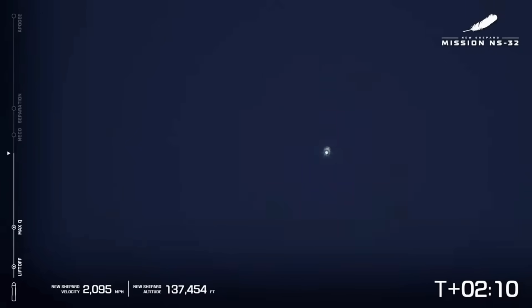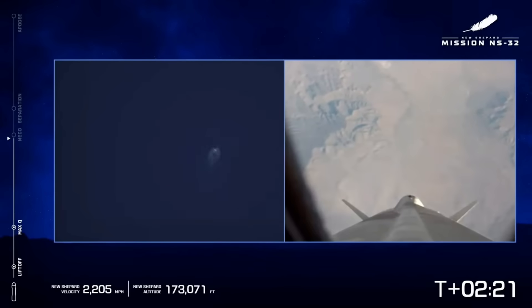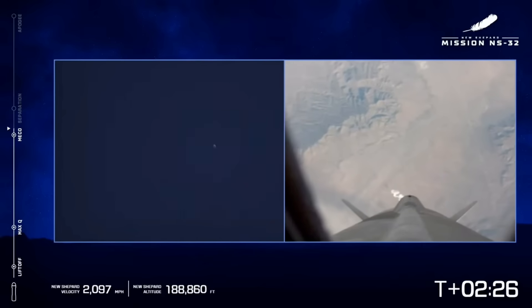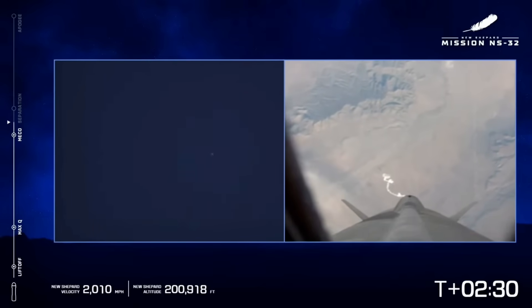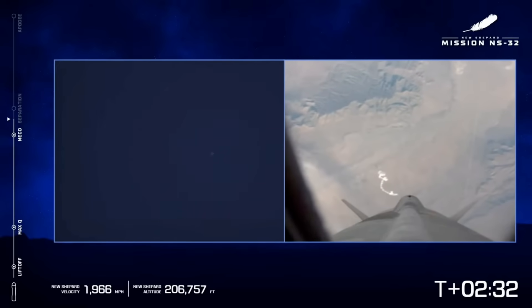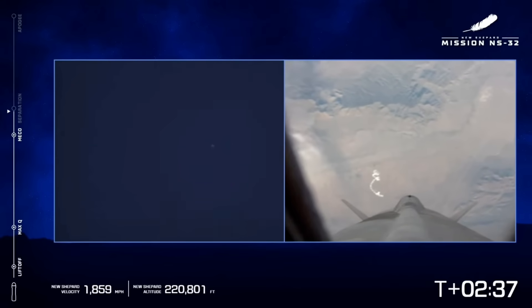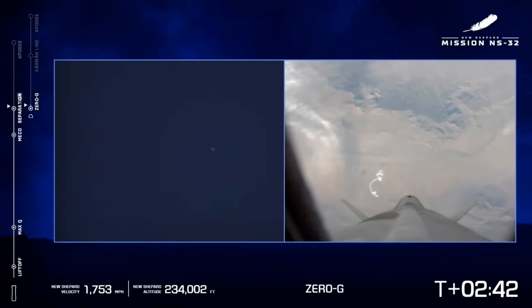Astronauts are experiencing max Gs. Stand by MECO. Begin throttle down. MECO is main engine cut off. MECO confirmed. Stand by separation. Separation confirmed.